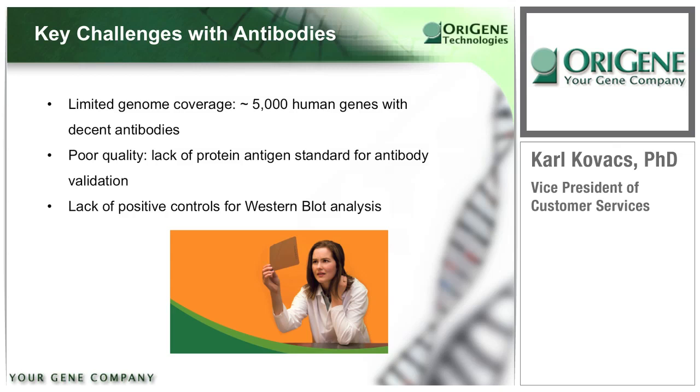Second, many antibodies are generated using peptide antigens, especially polyclonal antibodies, and their specificity and affinity for use in Western blot experiments are rarely confirmed or validated. Third, due to the lack of available reagents, most antibody experiments are performed without using appropriate positive controls. When an experiment fails due to technical difficulties, it causes a high level of frustration for both researchers and antibody suppliers alike.